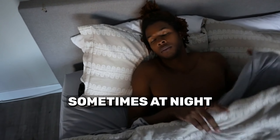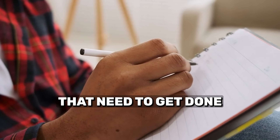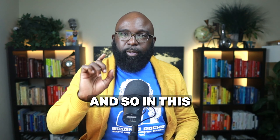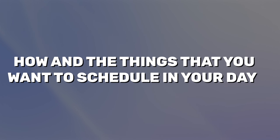Every single morning, or sometimes at night before I go to bed, I'll write down all the key things that need to get done for the upcoming day. I write everything down and I won't do anything else until that is done. In this day's challenge, we want to talk about how and the things that you want to schedule in your day.